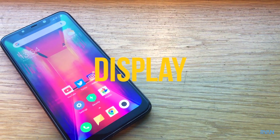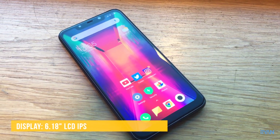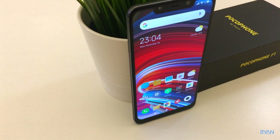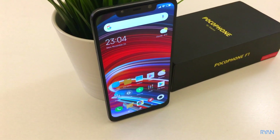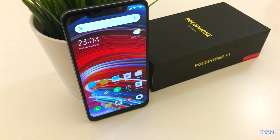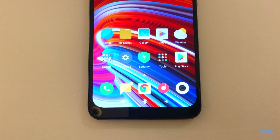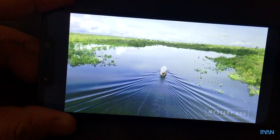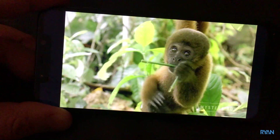The Poco has a 6.18-inch LCD display with IPS technology. In my honest opinion, this is where it falls behind competitors that use AMOLED displays — better viewing angles, better blacks. Nevertheless, I like the brightness of this phone — it's very bright — and I do like the colors as well.